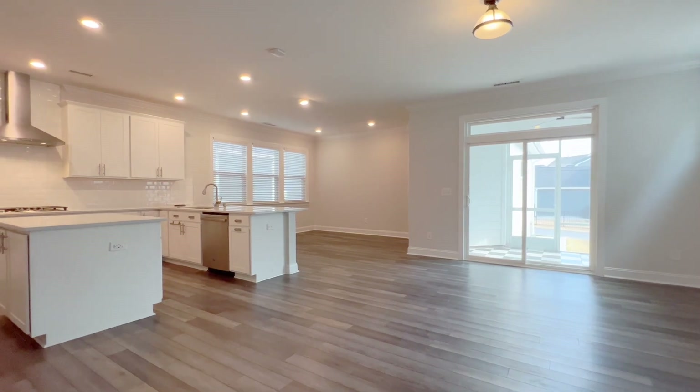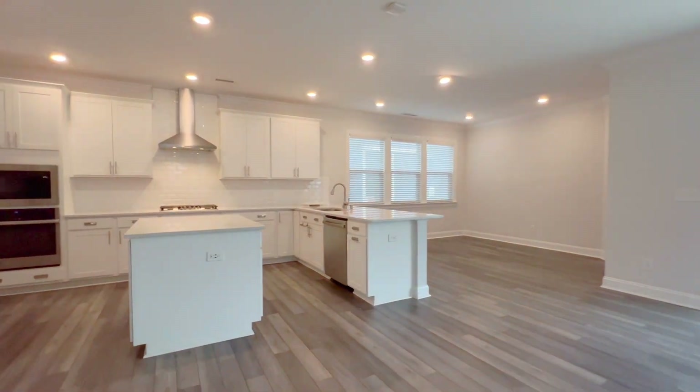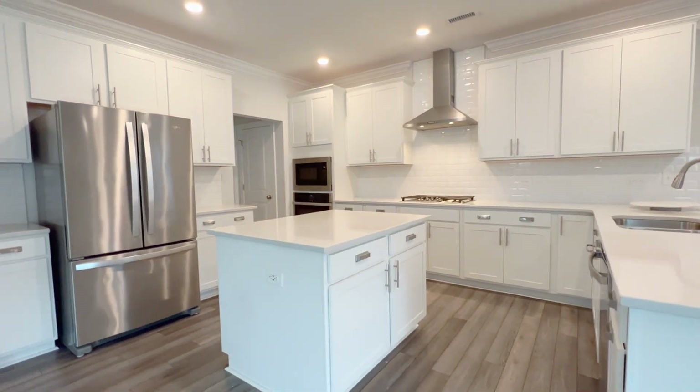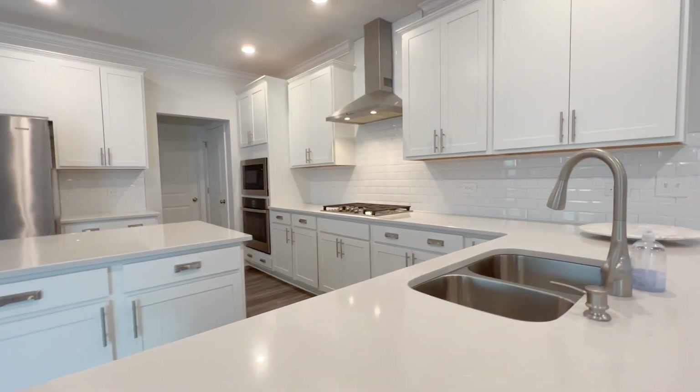Further in, you'll enter a large open concept living and kitchen space. This gourmet kitchen boasts high-end stainless appliances, quartz countertops, and a tiled backsplash.